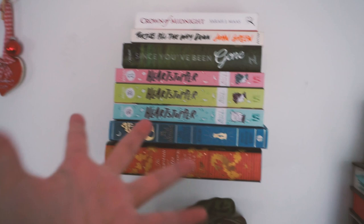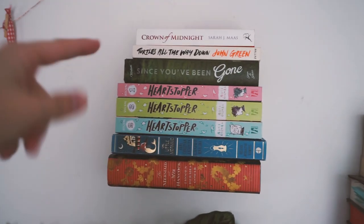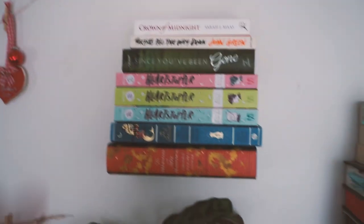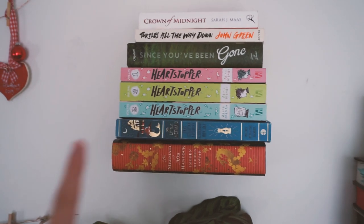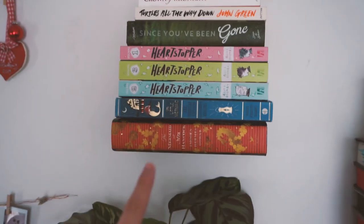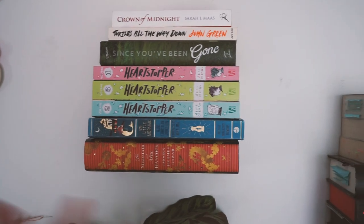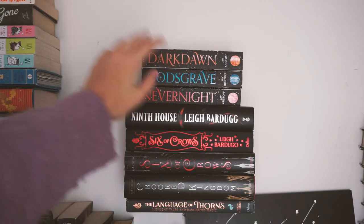There is a bookshelf in there but I don't want to share those books. This is what I call my miscellaneous bookshelf — books that I don't know where to put. I have one copy of Thorn of Glass, Turtles All the Way Down, Since You've Been Gone, the Heartstopper graphic novel series which was one of my favorite reads of last year, the Little Mermaid illustrated Harper Design edition, and then a random book I just bought for the cover — Mr. Hancock and the Mermaid.